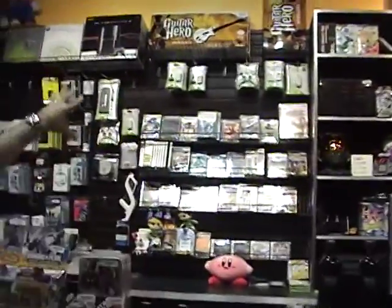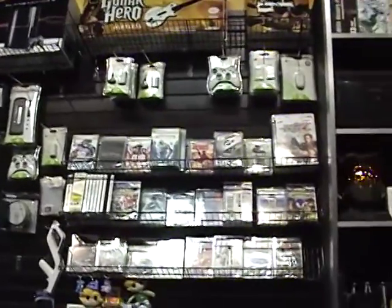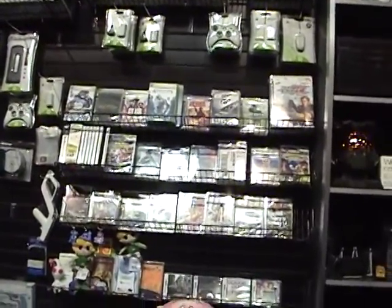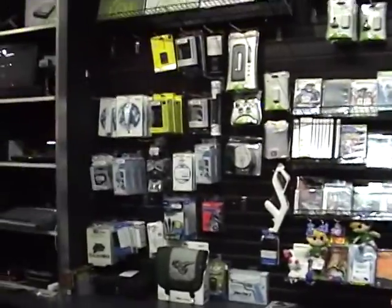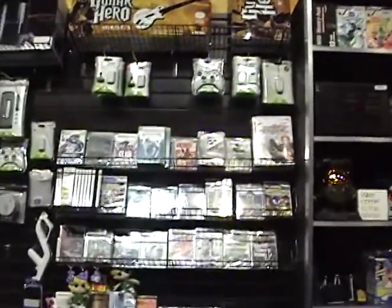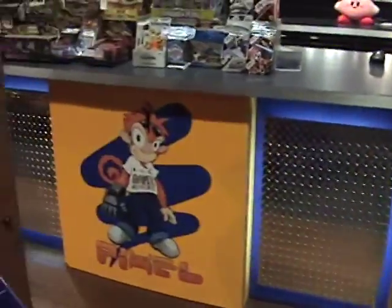Over here we've got all of our new releases on the back wall. You can see we've got Smash Brothers back there. We're out of Wii Fit — we just sold our Wii Fit and Grand Theft Auto 4, all the hot new stuff, accessories, game systems. Like I said, all the counters were hand-built. Let me get a nice shot of the cashier's register here with Pixel and all the cool diamond plate.